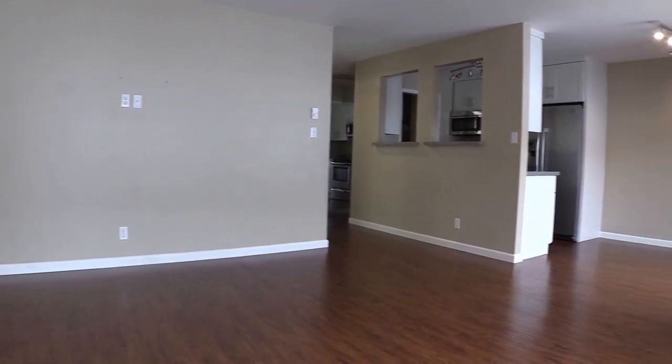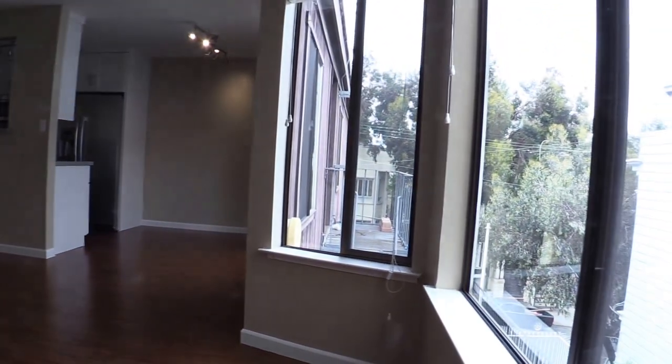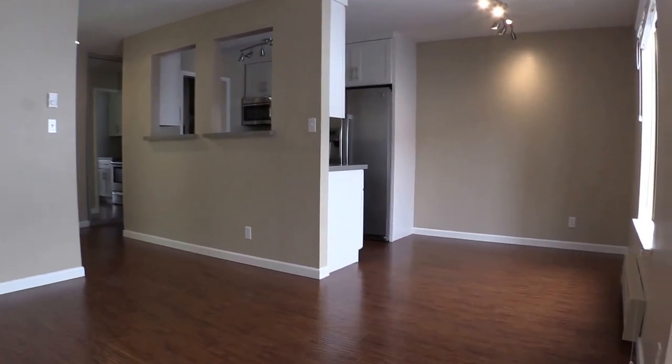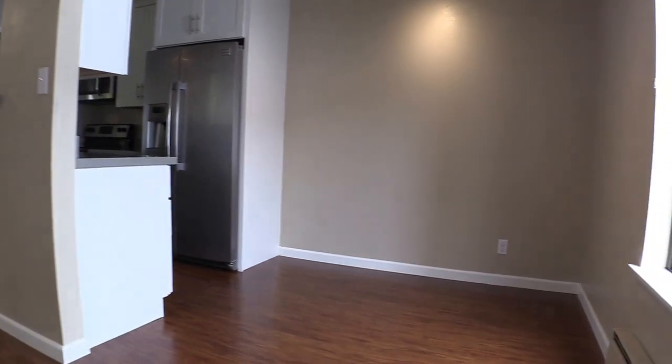Hello, this is Eric with ReliefStore. Today we are proud to be showcasing a two-bedroom, one-bath, top-floor condominium in the historic Alamo Square area of San Francisco. Today's tour, we're starting in the living room and dining room.